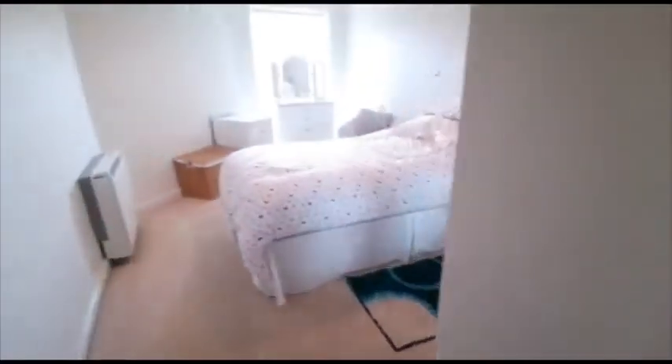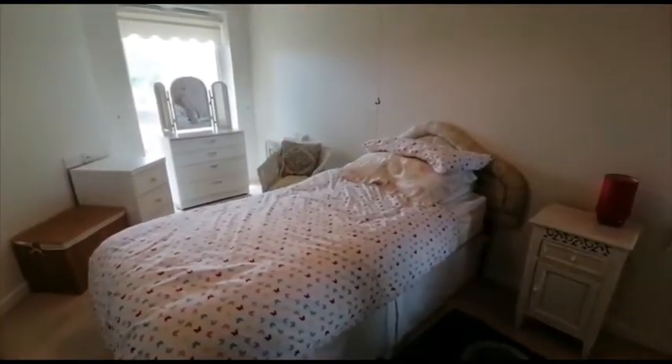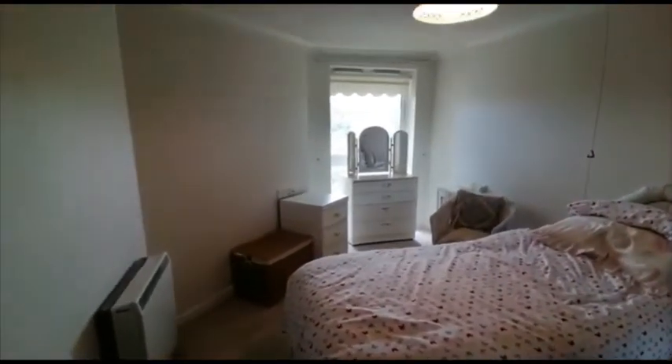Moving round into the bedroom — there's a single bed in here at the moment, but you could easily get a double and larger. Built-in wardrobes and again a really large window.